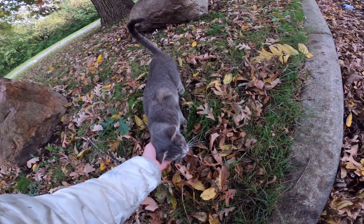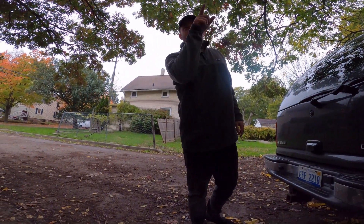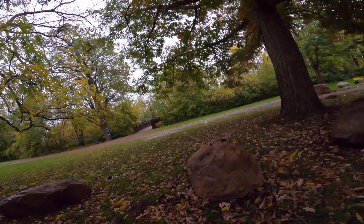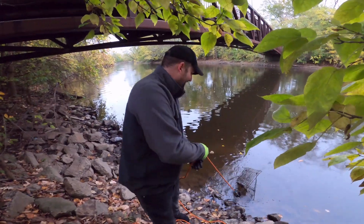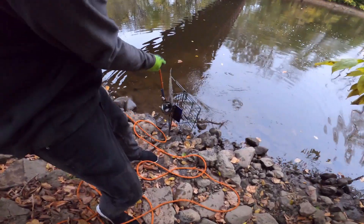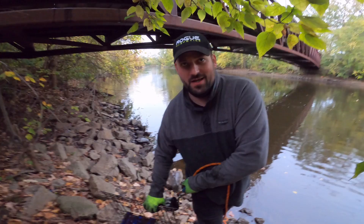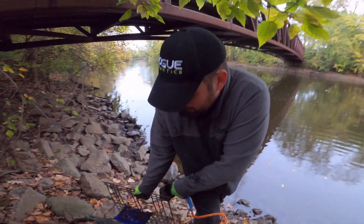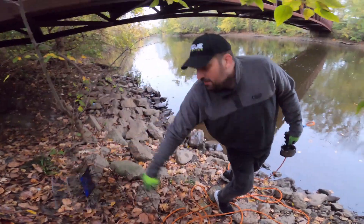We found a cat! We also switched spots — that other spot was bunk. But there's a little walking bridge that goes over the river right there. We're still in Lansing, by the way. It looks like we found another stray cat right now — I'm looking for food and a car for it but we don't have any. First find here — part of a shopping cart. Bet the rest of it's down there, let's find it.